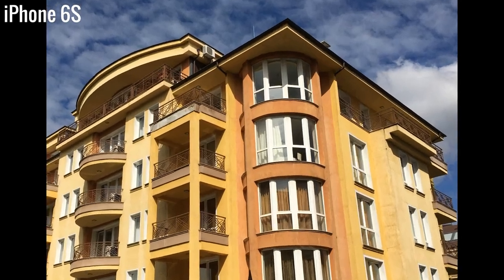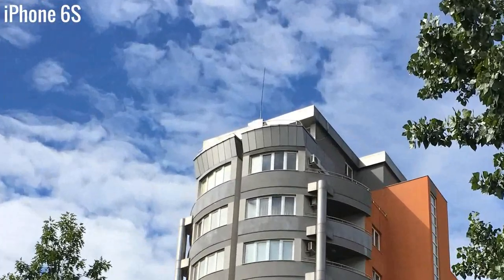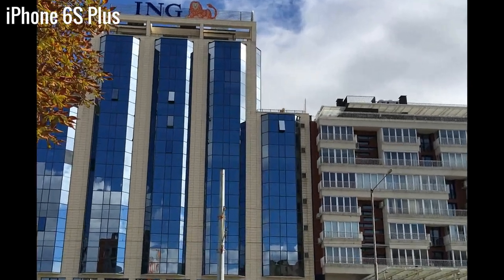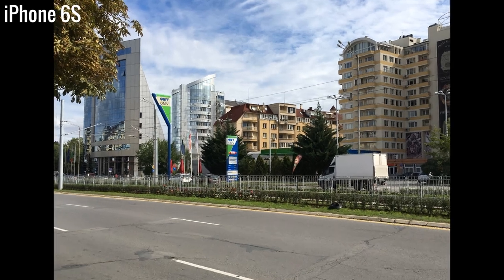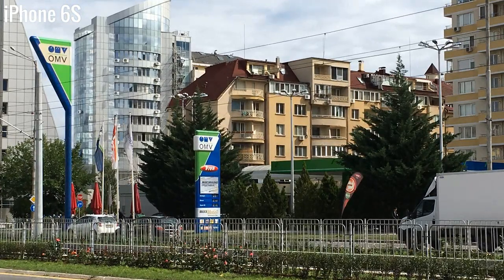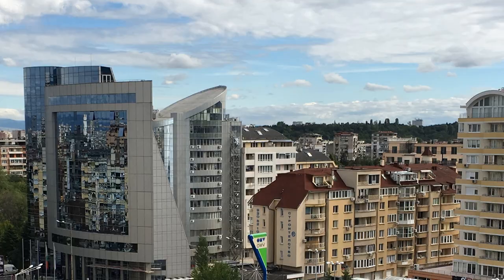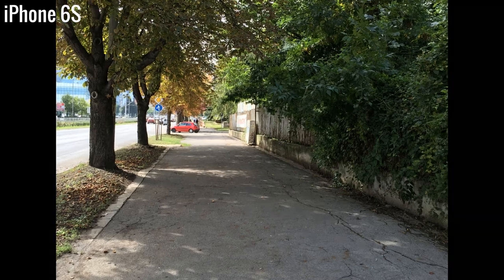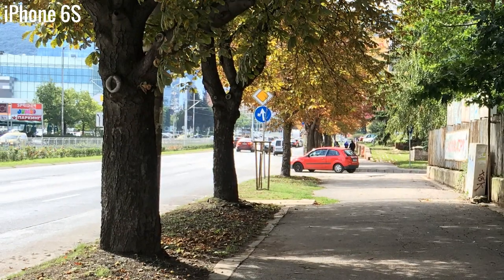iPhone cameras have become synonymous with great image quality and the 6s pair is no different — just don't expect a striking difference compared to the older iPhone 6 duo. Detail level is high and colors are true to life, more so than on any other competitor, but for the first time ever we see some over-processing from an iPhone camera. There's also a lot of noise in the images, even in good light. On the bright side, dynamic range is in a league of its own, even without using the auto HDR feature. Shadow and highlight details remain high in any condition, and the auto white balance is also great.